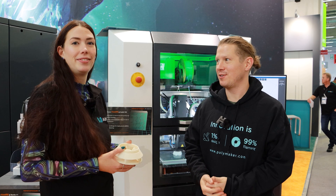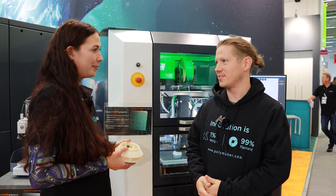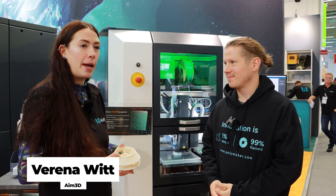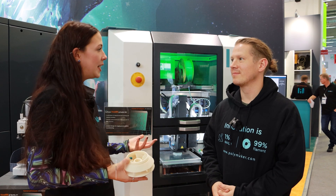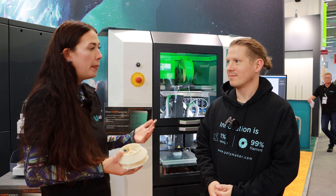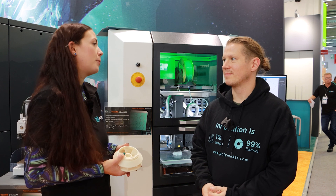I'm here at the AIM3D booth with Verena Witt. I'm from AIM3D. We've been doing pellet printing ever since 2018 when we founded the company, and we have high competence in pellet extrusion with an open material system. We're working with metal, ceramics, as well as polymers and high-performance polymers.